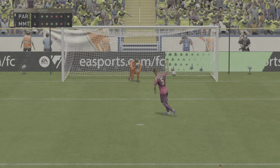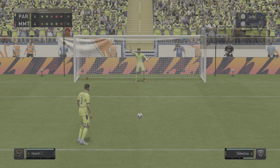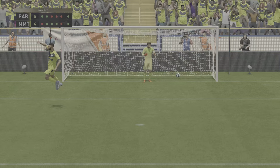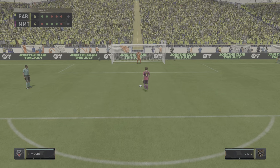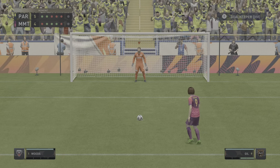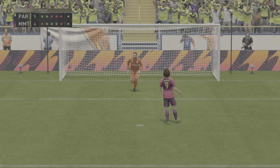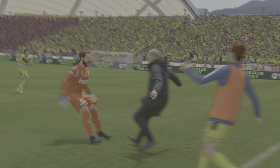So lethal in front of goal — can he convert? And confidently converted. Opportunity's grounded and that ends it. Well, he looked nervous, and you can understand why, but in the end it's a really poor penalty.